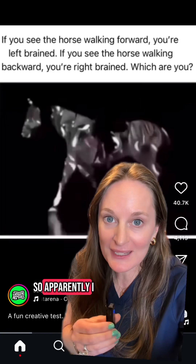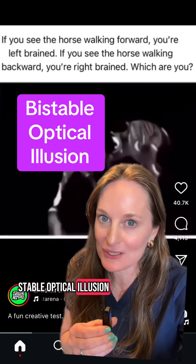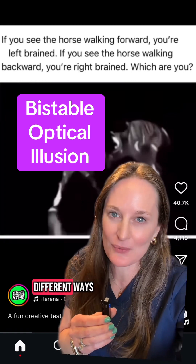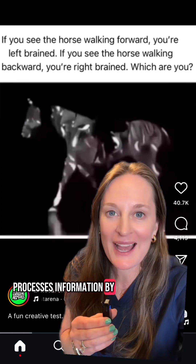I saw the horse going backwards, so apparently I must be right-brained. This is an example of a bi-stable optical illusion. This means this image can be perceived in two different ways, and apparently you can learn how your brain processes information by how you see it.